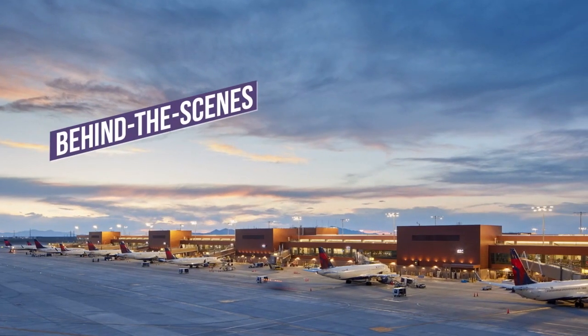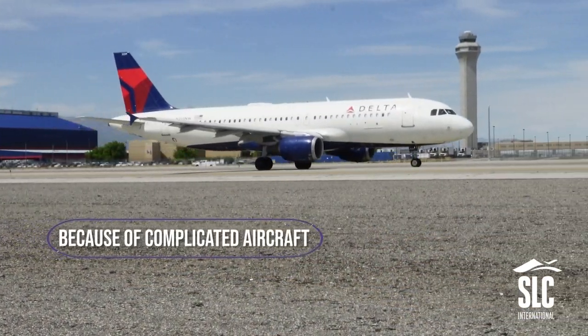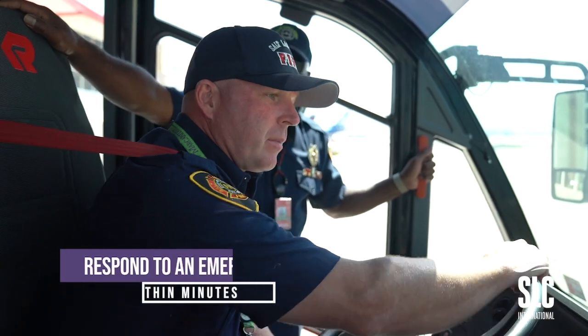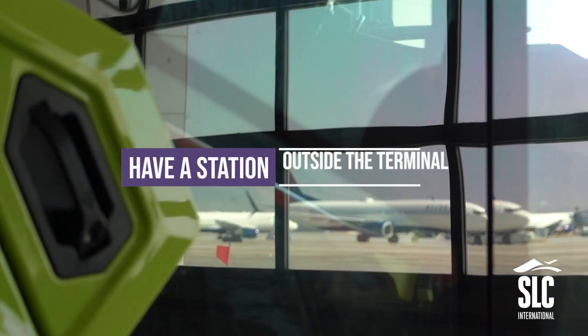Behind the scenes of the new SLC with FOX 13. Because of complicated aircraft and big crowds, the airport has their own firefighters. The airport rescue and firefighting staff must respond to an emergency within minutes, so they have a station just outside the terminal.